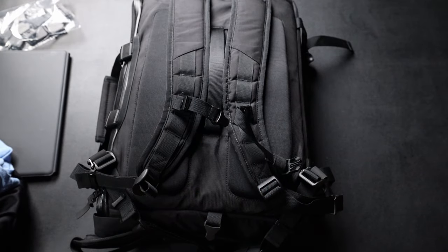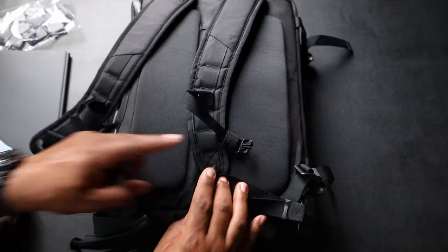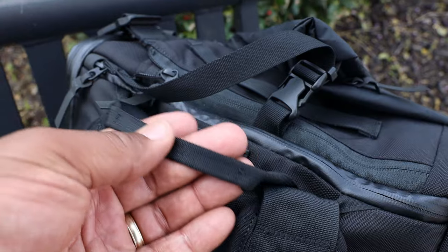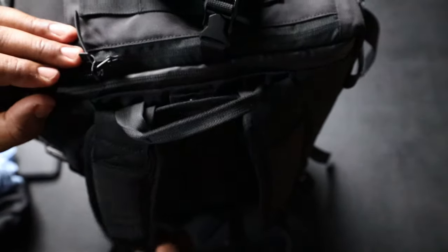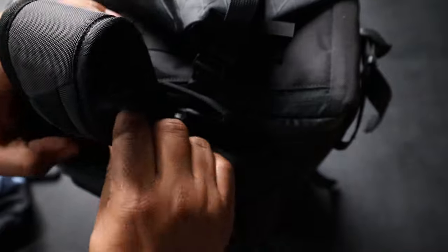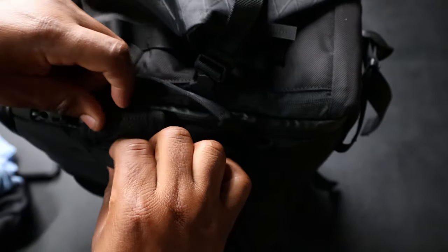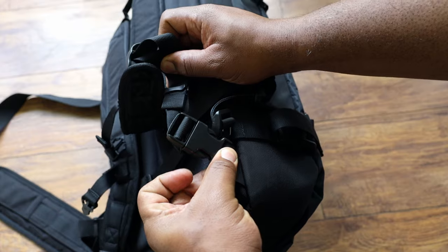In the middle of the back panel there's a luggage pass-through so you can slide it onto a carry-on. If you want to take the shoulder straps out of the way, you unclip, unclip, unclip, and slide the shoulder straps down into the storage pocket on the back. There's also a small grab handle up top — it's about a one-inch piece of nylon webbing, which is a little small. Getting the straps stored away takes a bit of work.